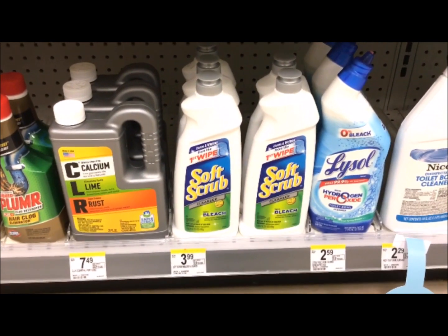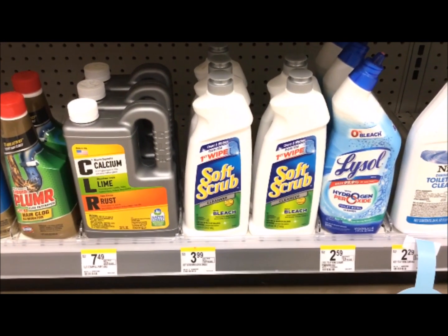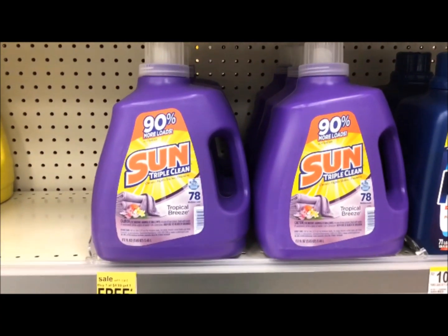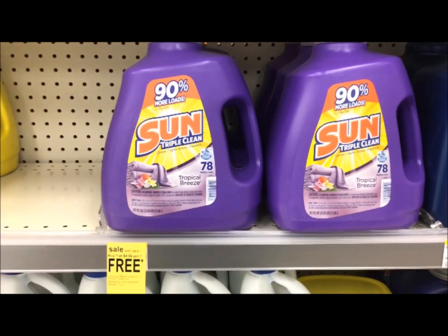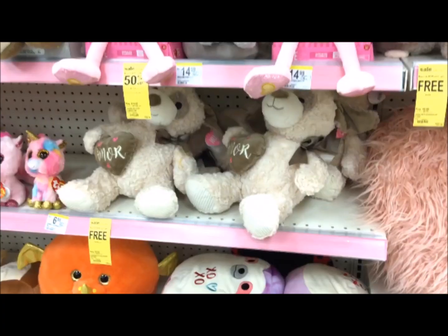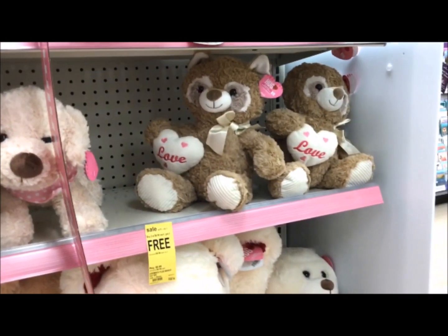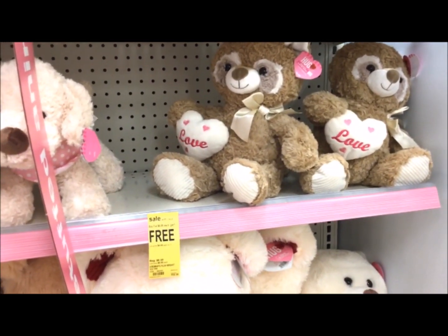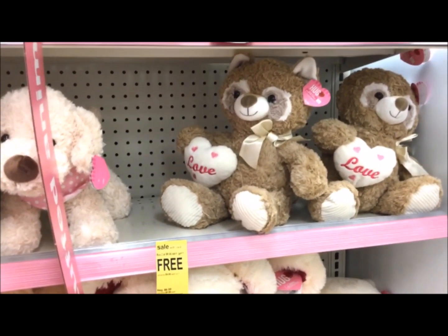Soft Scrub is on sale buy one get one free at $3.99, so you'll pay $3.99 for two or just $1.99 each. The Sun detergent — 117 ounces — is also buy one get one free at $4.99, so you're paying $4.99 for two or just $2.49 each. These stuffed animals are $6.99 apiece — buy two get the third for free — so you'll buy two for $13.98 and paying just $4.60 each when you get three.